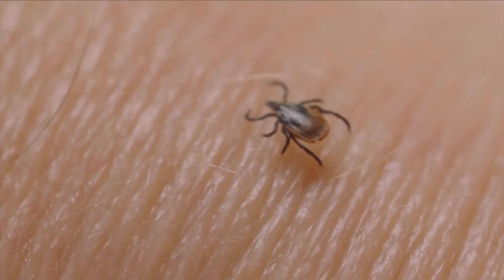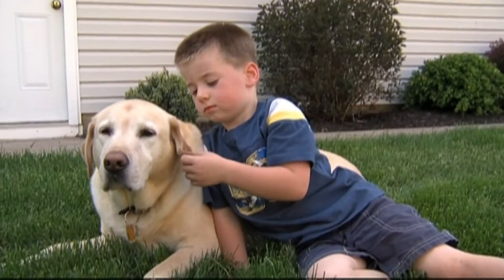With warmer weather comes more bugs. Some of those bugs can not only harm us, but also our pets. When it gets warmer, people tend to be out and about more, which definitely increases the pets' risks and people's risks of picking up ticks.